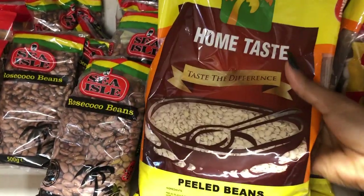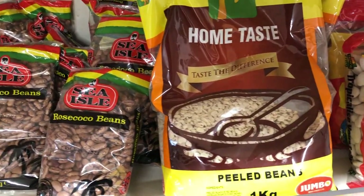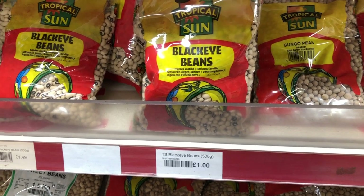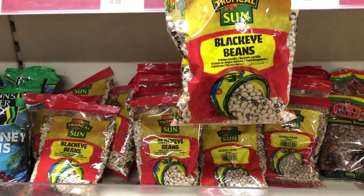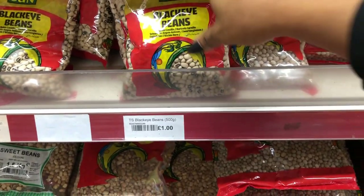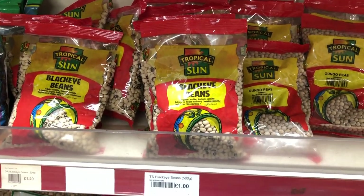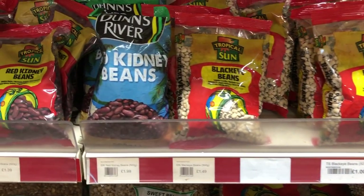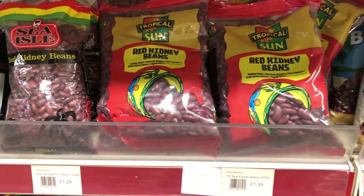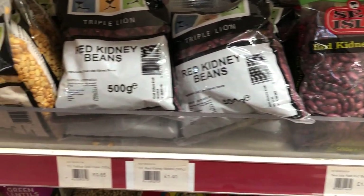There is rosé cocoa beans — I've never bought that before. There is black eye beans for one pound — I believe that's 500 grams — so that costs one pound. Black eye beans like I mentioned cost one pound forty-nine pence. Kidney beans cost one pound ninety-nine pence and red kidney beans cost one pound thirty-nine pence. So basically 500 grams of beans will cost between one pound and two pounds, so you know how much to go to the store with.